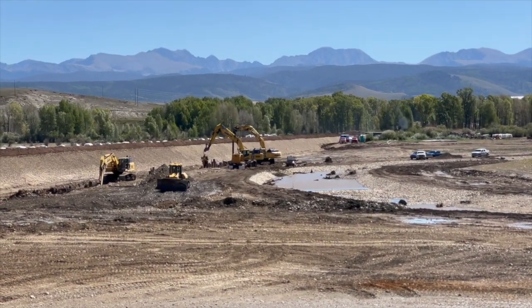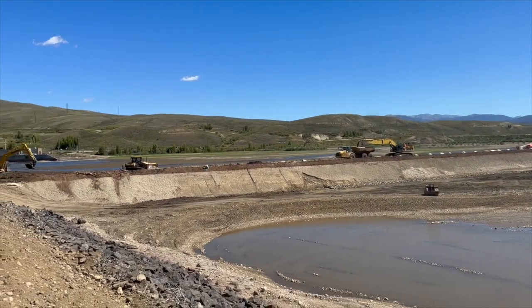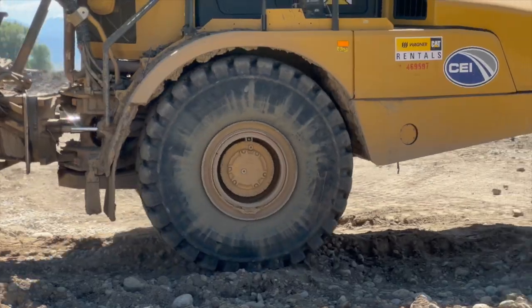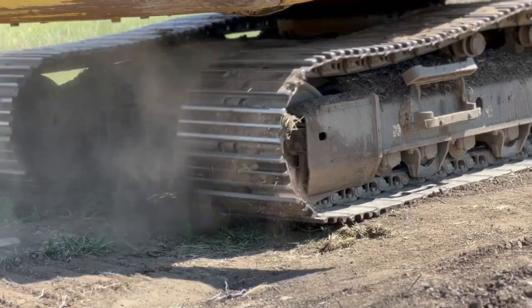We're out here at the Colorado River Connectivity Channel project. We're about one year into construction. I think all the stakeholders definitely came together. We've been making great progress. We're really about at peak production right now, at peak manpower.